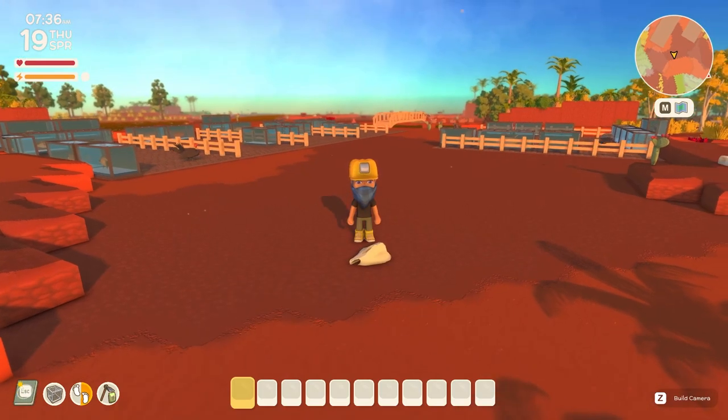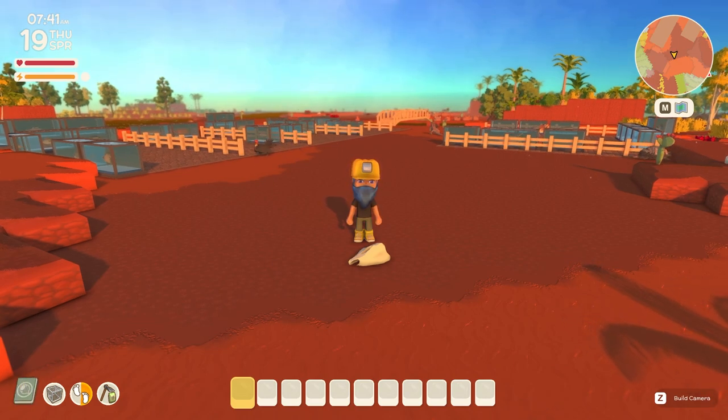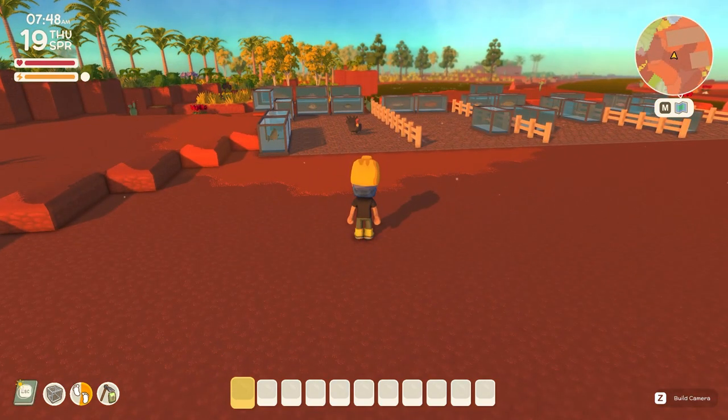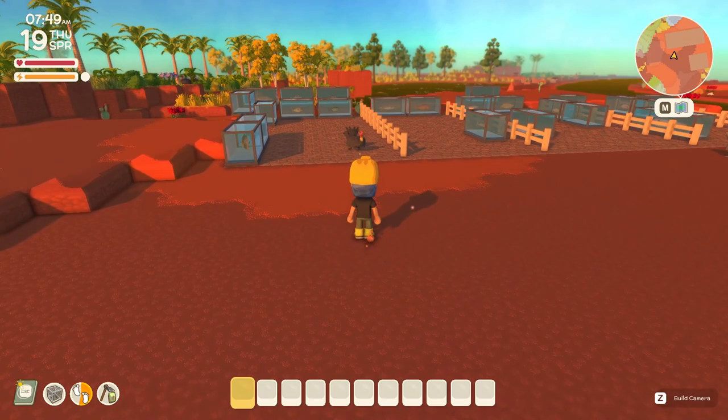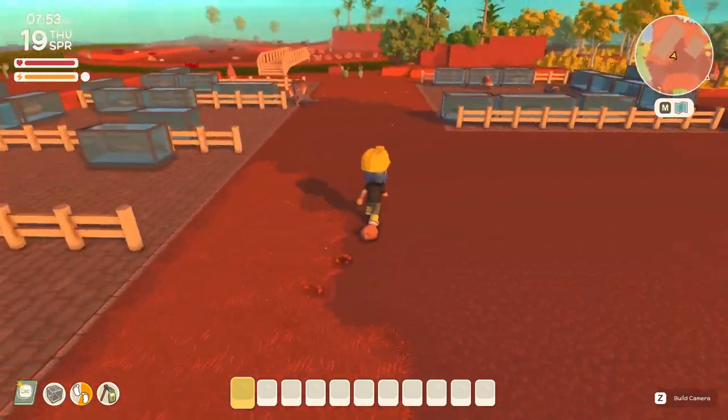Hello everyone and welcome back to another Dinkum video. In my previous video I did a guide on how to catch all the bugs for the museum. In this video we're going to be covering the fish. I've separated all of the fish into their own categories by habitat, and similar to the bugs I've got day, any time, and night as well.